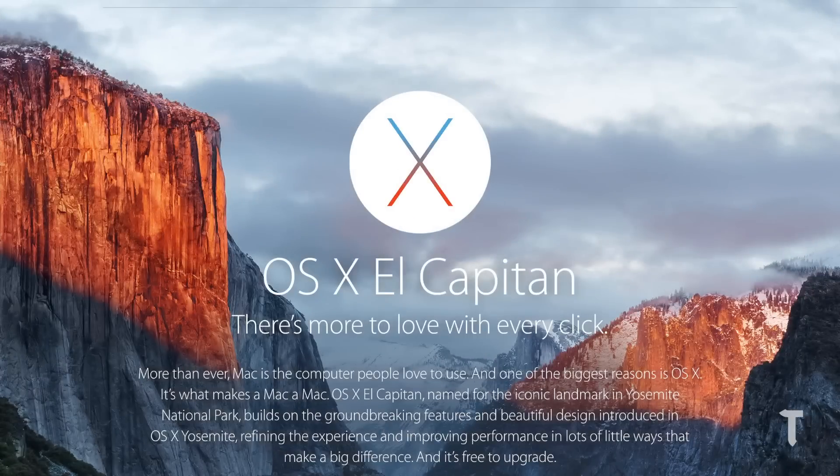Hey guys, this is Nayan here from TechBarrick Solutions, and today I will be reviewing the Mac OS X El Capitan operating system, which was launched yesterday for the general public. It's a 6 gigabyte download, and once you're done you will get a bunch of cool features and some tweaks that make your Mac fast. Well, is it really fast or not? Let's find out, and how good are the features?